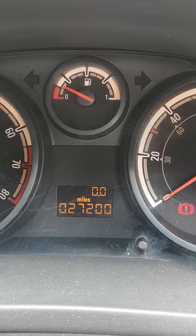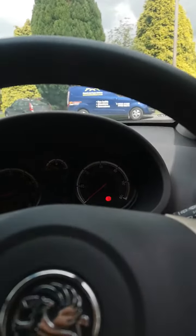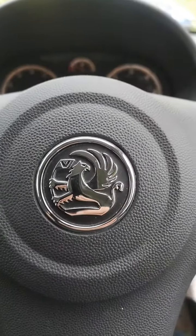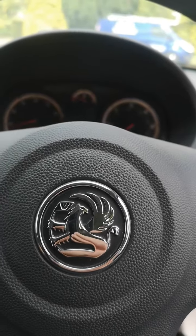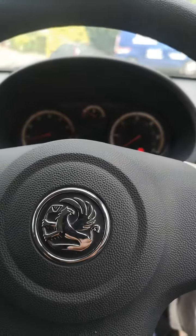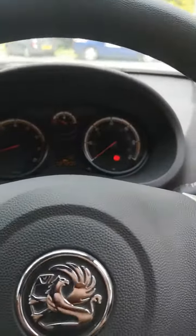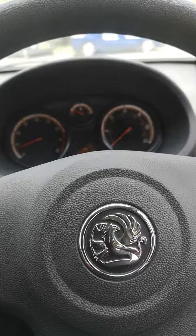27,200 miles. The car comes with a 3-month national parts and labour warranty. No deposit finance is available subject to status. My name is Mike Wells, I can be contacted on 07775 644 628. Please call before travelling — I'm not always on site and at the moment we are operating a by-appointment-only system.